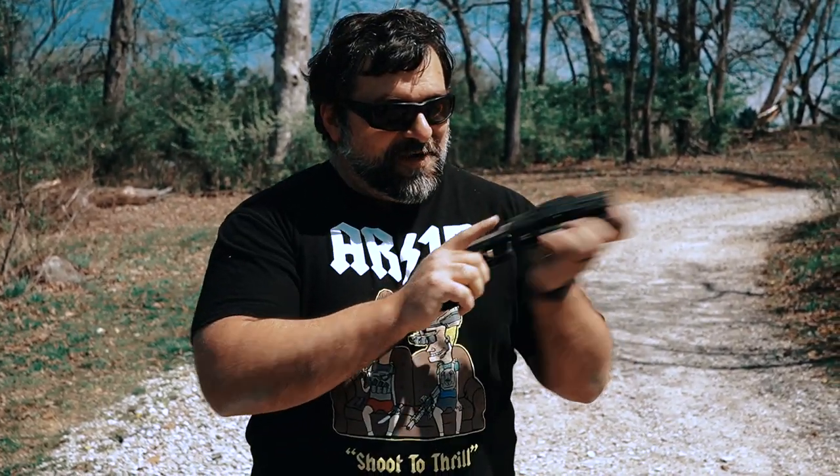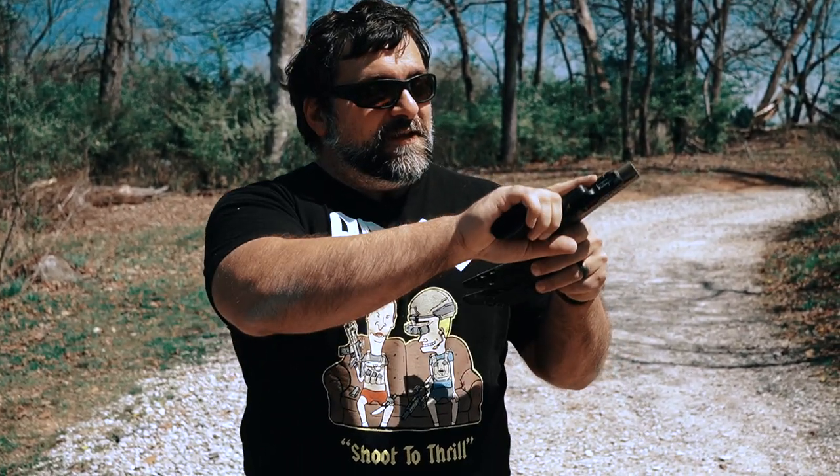That's gonna wrap it up for today. If you enjoyed this content, make sure to like, subscribe, and comment down below — have you picked up a fat tack holster or maybe a tuck holster? Love to hear from you. We'll see you next time.